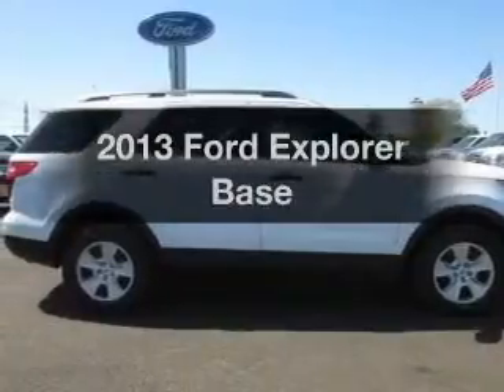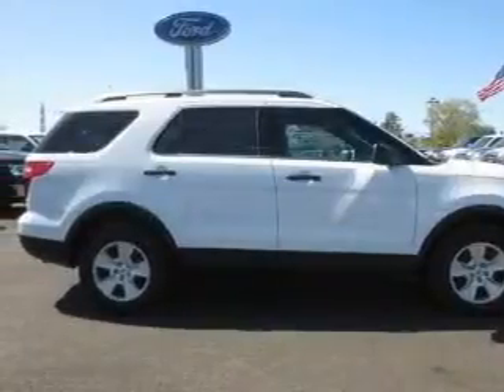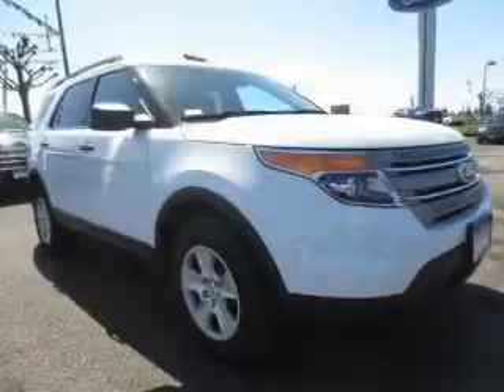Introducing the 2013 Ford Explorer. Find everything you want in a ride under one roof.